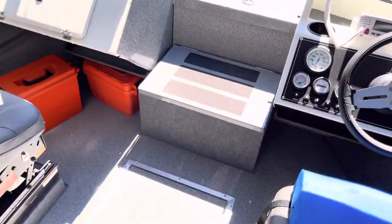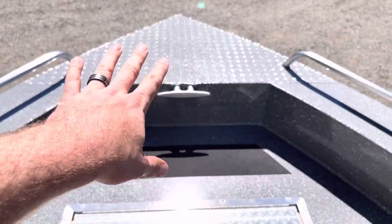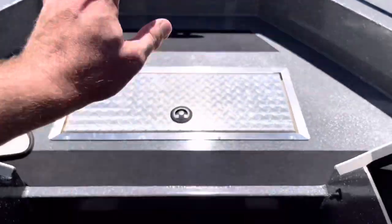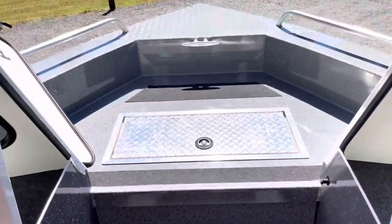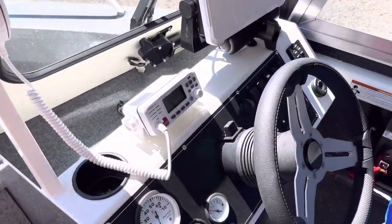More storage in the front here and bow storage. I'm ultimately going to put an anchor system in there but haven't made that decision yet. And we've got a marine radio, which is a must.